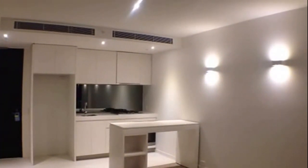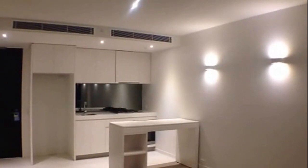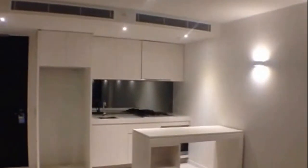Directly in front of me you'll see your kitchen. This brand new kitchen includes Miele gas cooking and stainless steel appliances, with a European dish drawer.